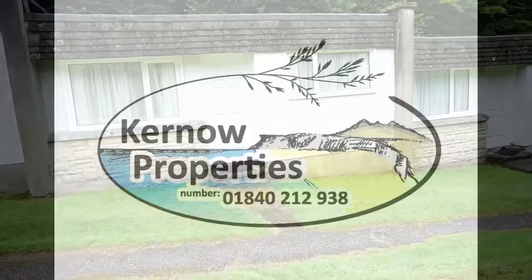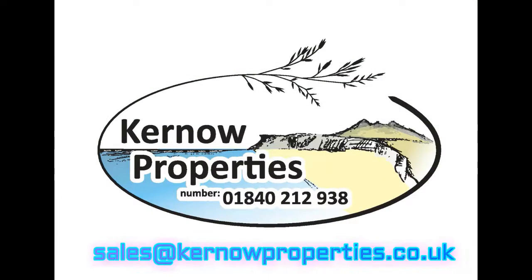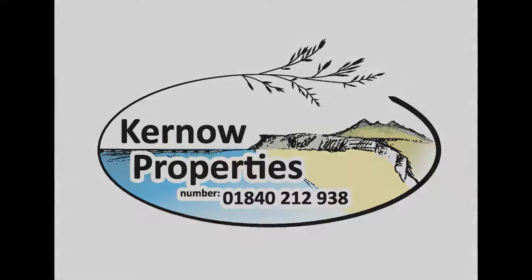To find out more about these villas or to arrange a viewing, call us on 01840 212 938 or send us an email at sales@kernelproperties.co.uk. Thank you for watching.